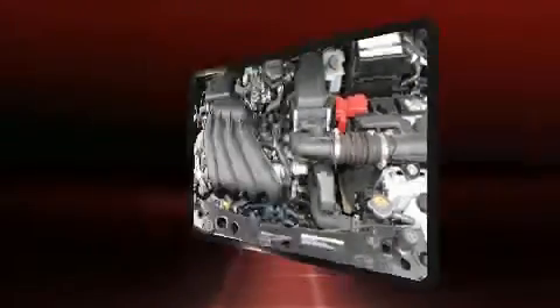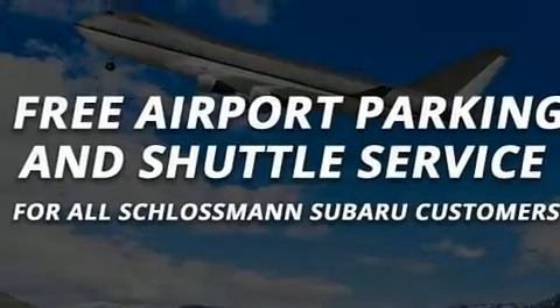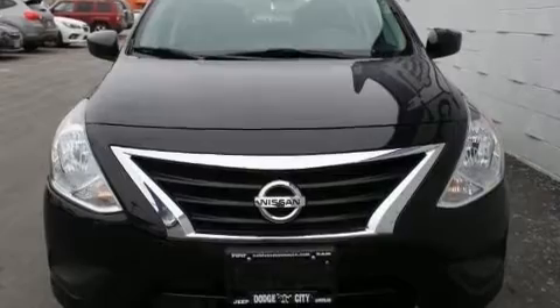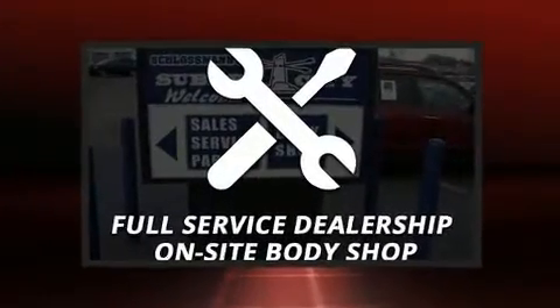Nissan ensures the safety and security of its passengers with equipment such as dual front impact airbags with occupant-sensing airbag, front and side impact airbags, traction control, brake assist, a panic alarm, and ABS brakes.